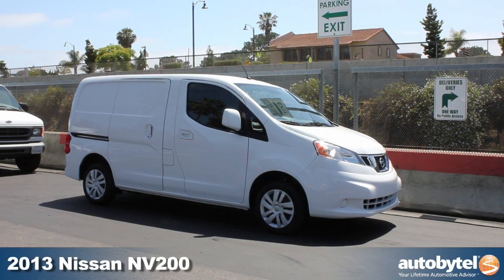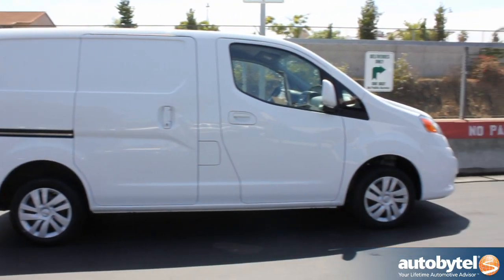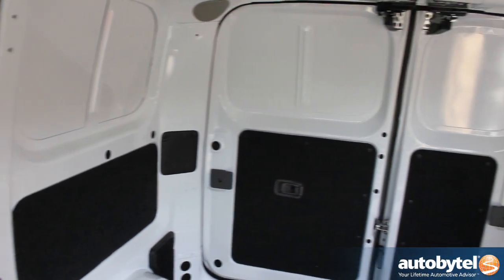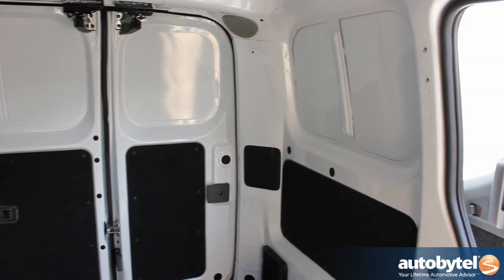Absolutely. We are introducing today the 2013 NV200. It's a compact cargo van to complement the full-size van that we launched a couple of years ago. This is an addition to the higher roof one — this one has a smaller footprint, of course — but what are the benefits of that?